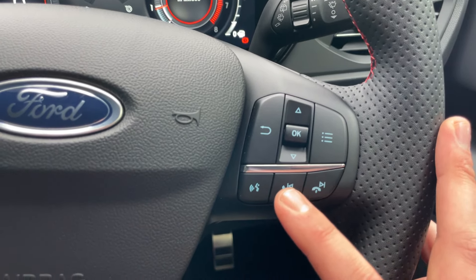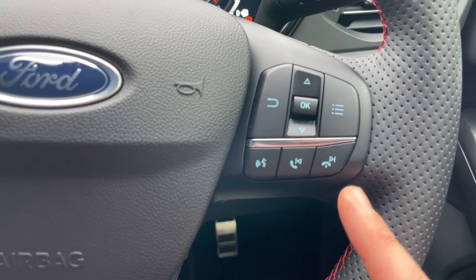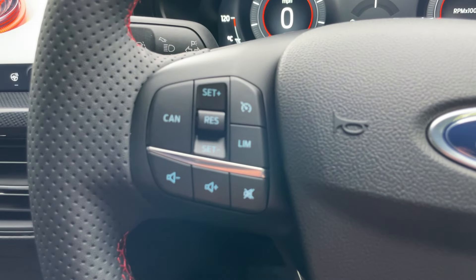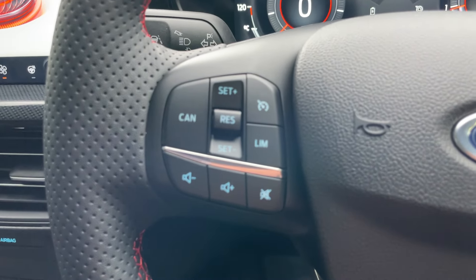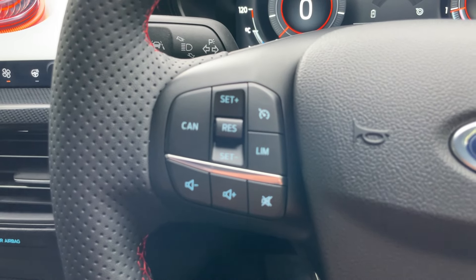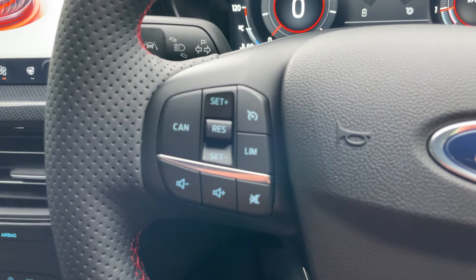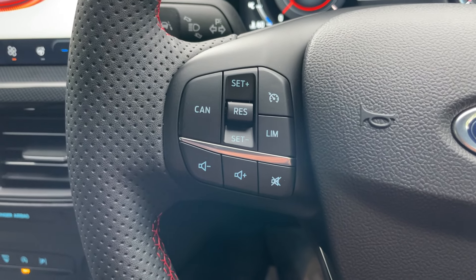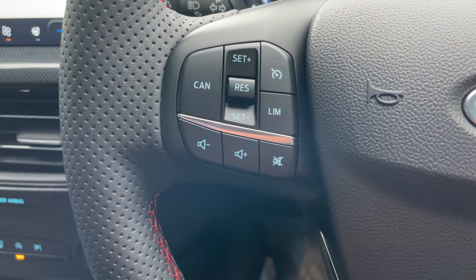On the right-hand side of the steering wheel, those arrows control the screen. We also have the voice command button, pick-up and decline, and previous and next song function. The left-hand side has the cruise control buttons: left is cancel, set speed is in the middle, standby is top right, speed limiter is bottom right, and at the bottom of that cluster we have volume minus, plus, and a mute button.